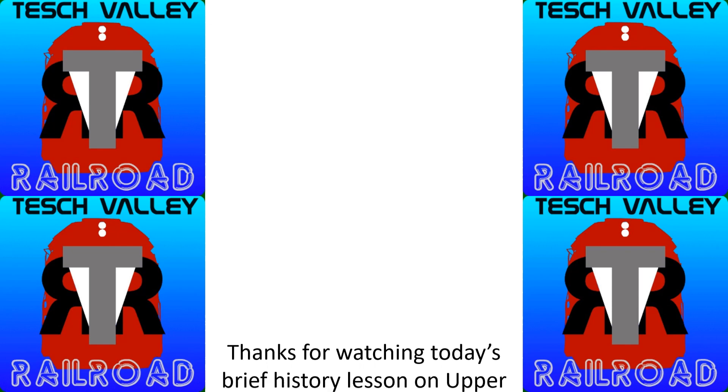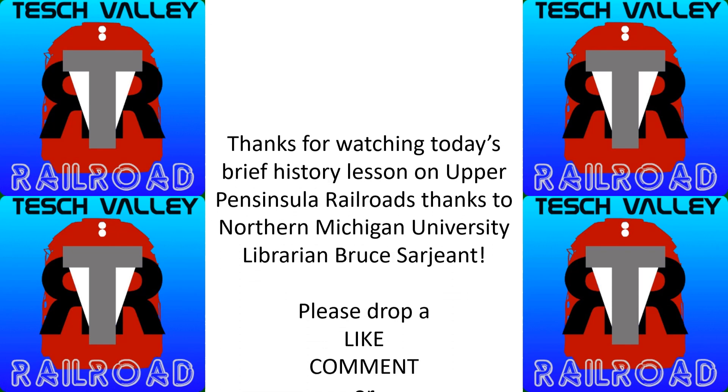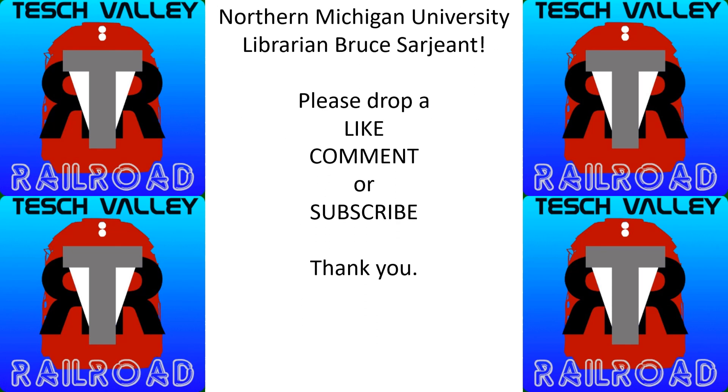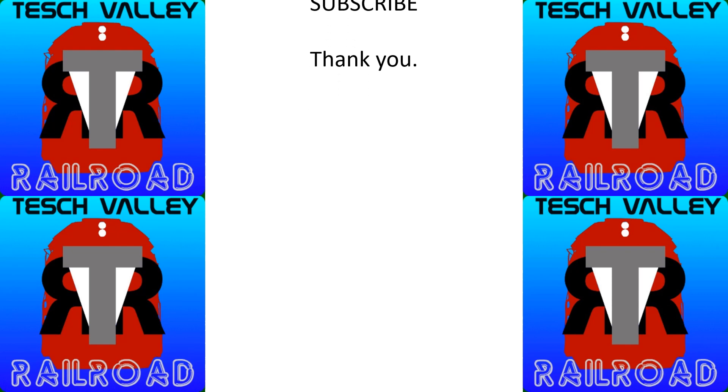Enjoyed today's little history lesson on the Upper Peninsula Railroads. Thanks again to Bruce Sargent at Northern Michigan University. If you liked today's video, drop a like, comment, or consider subscribing. Thanks.